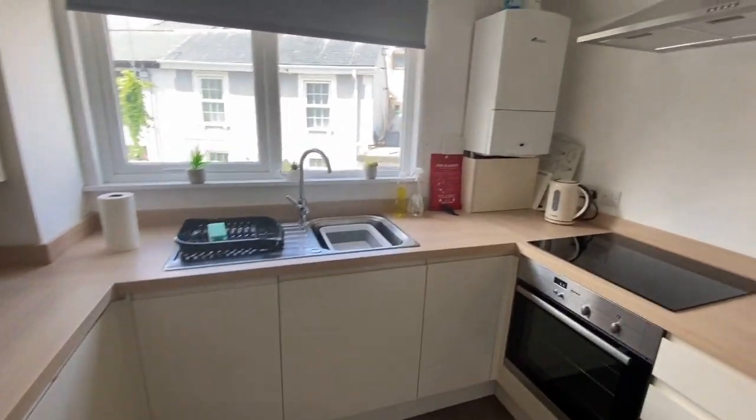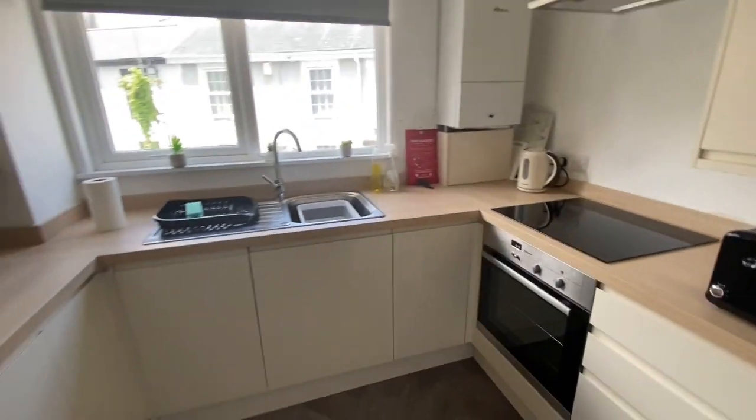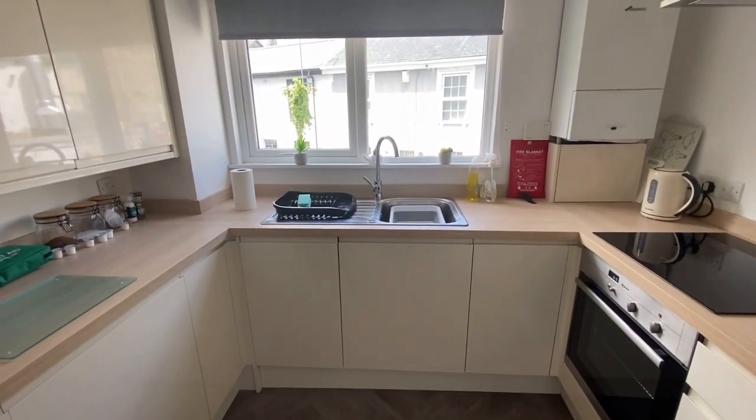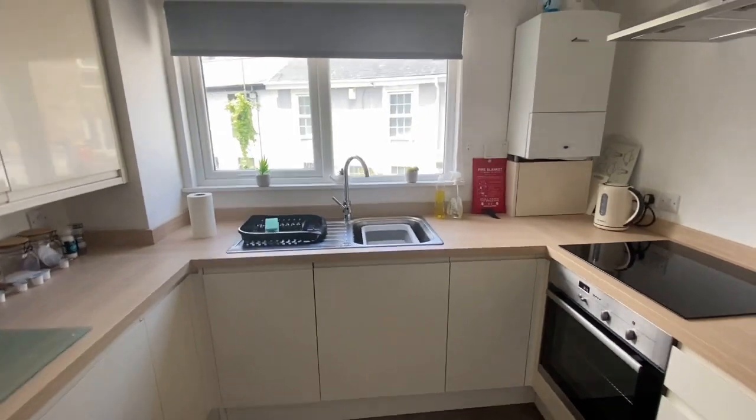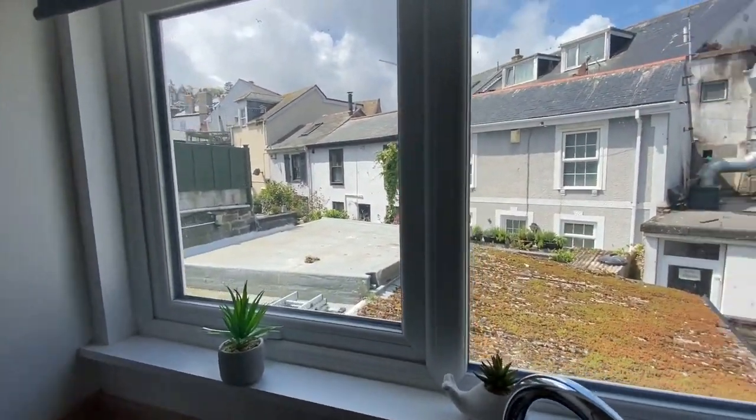The current owner uses this as an Airbnb, which is ideal. Or if you wanted to put it through a letting agent, that's equally successful. It's also a great little place to live — I'd love to live here, right in the center of town, three beds, lovely.